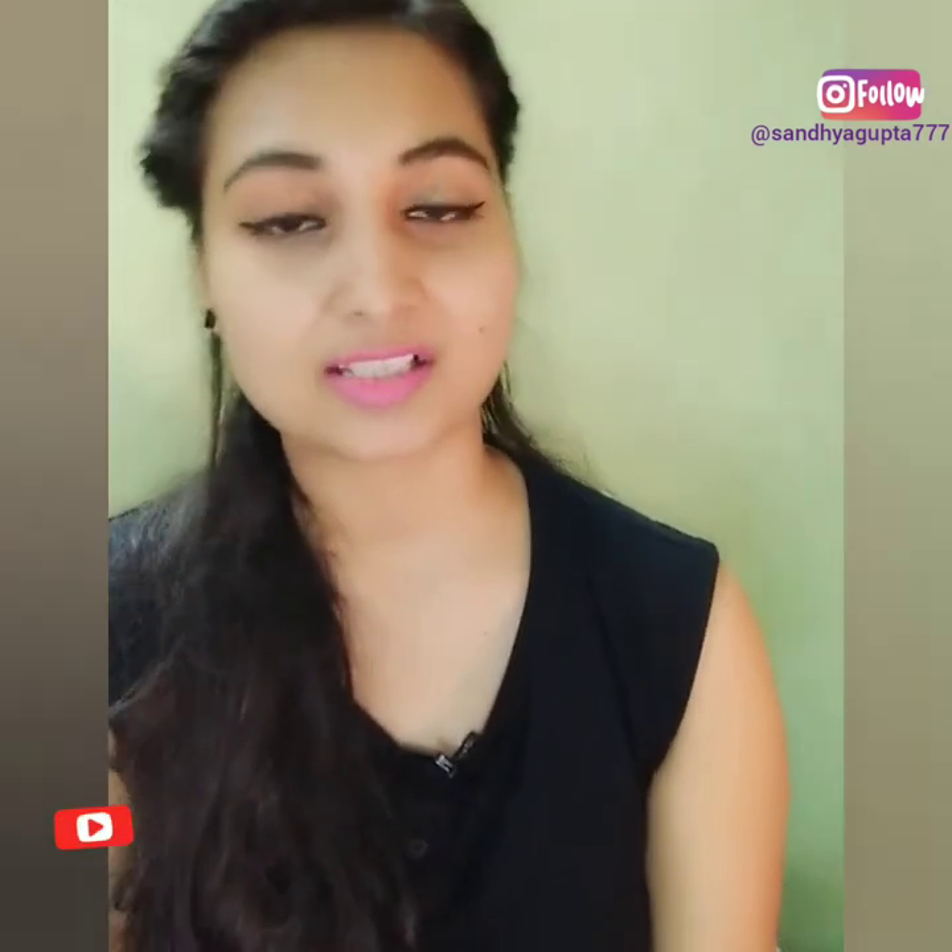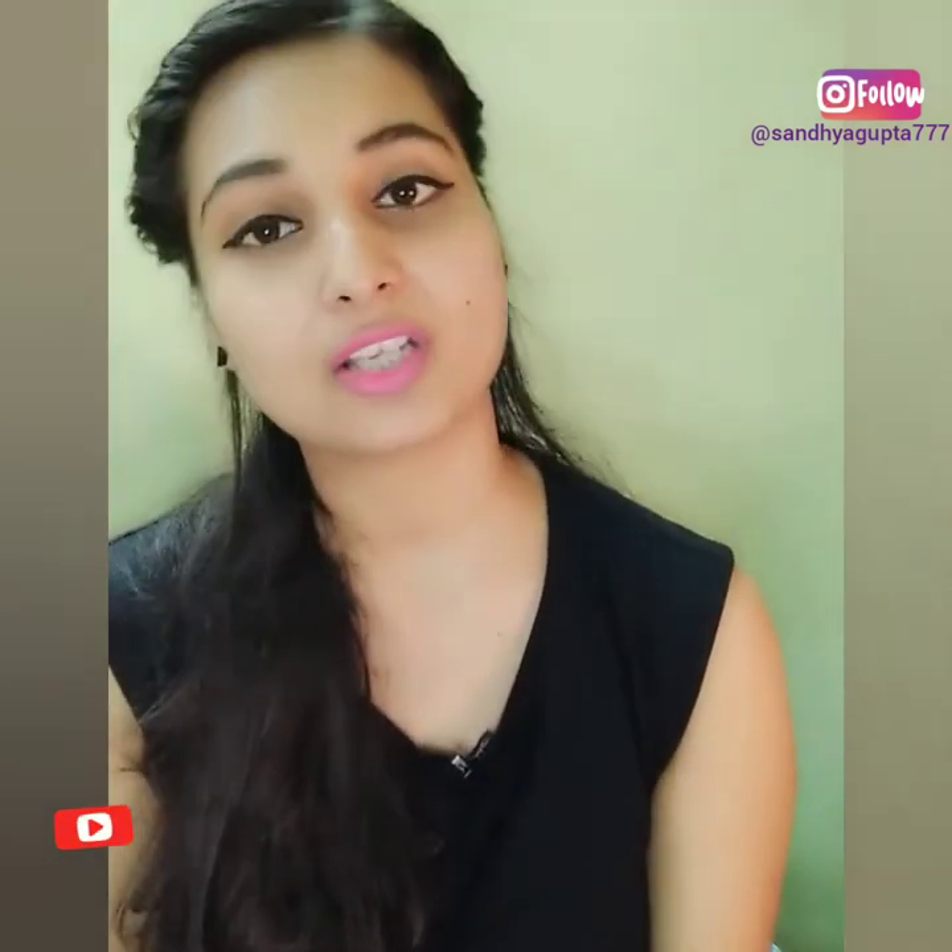Hello everyone, welcome back to my channel once again. Please like my video, share and comment — tell me how you like my videos and don't forget to subscribe to my channel.